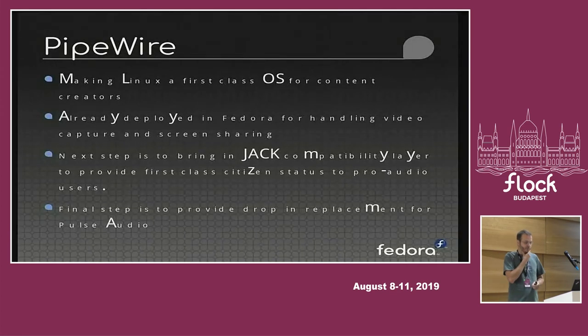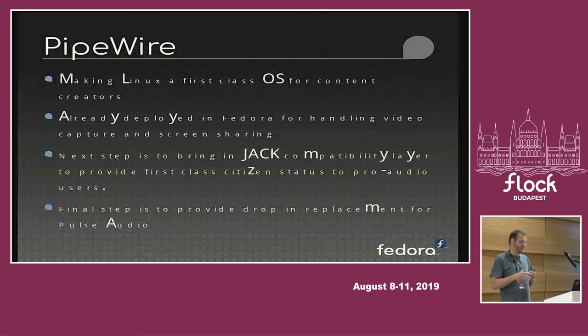Pipewire is another effort we're putting forward. The overall vision is to make Linux a first-class operating system for content creators. The initial target, and where it's already deployed, is handling video capture and screen sharing in Fedora. Wayland provides better security — it's well-known how easy keyboard capture is under X — but Wayland made video sharing and screen sharing harder to do. So we brought in Pipewire to provide an API and a way to do that.